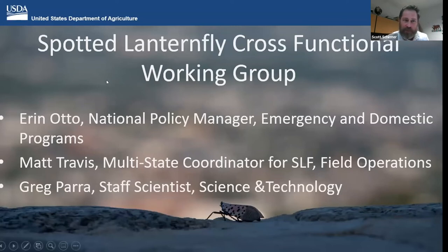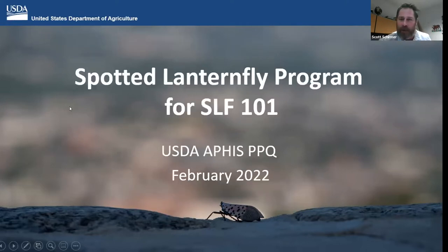With that, I'd like to introduce some of our USDA counterparts, or cooperators I should say. So Erin Otto and Matt Travis. I see Erin working up her presentation, so go ahead and take it away, Erin and Matt.